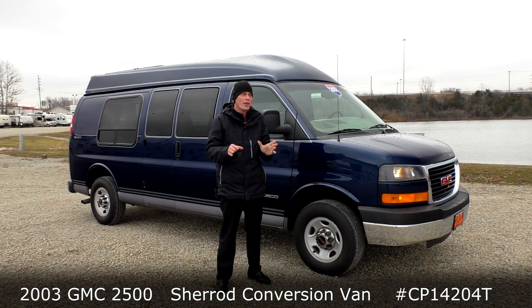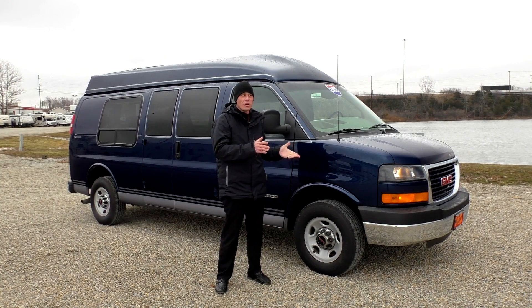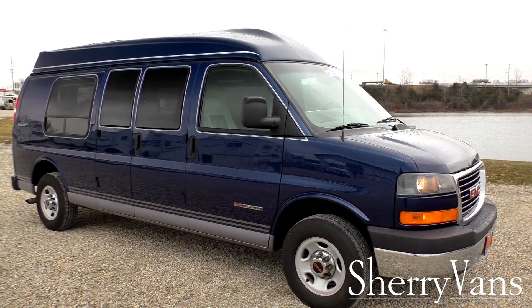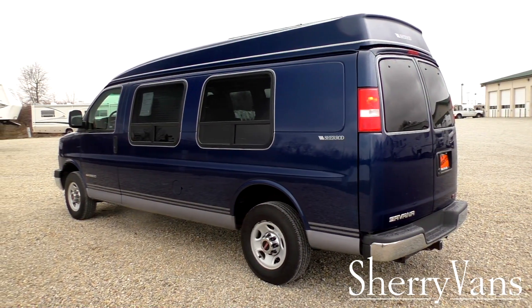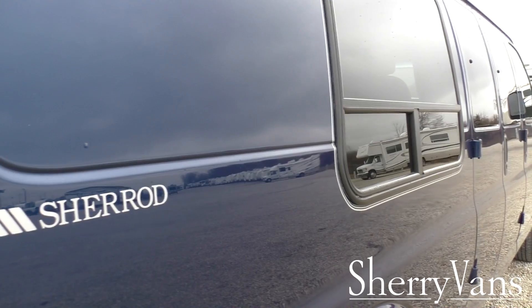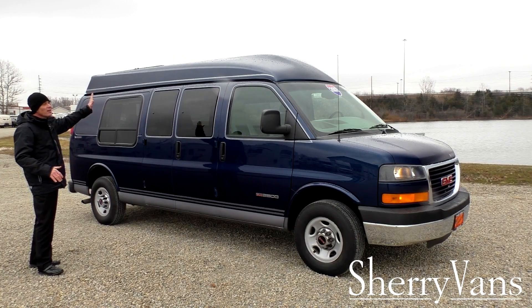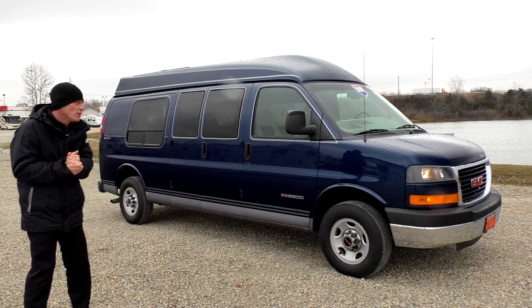It doesn't have all the glitz and glamour on the outside, but they didn't cut any corners on the inside. So for those of you looking for a more basic style looking van on the outside, the paint on this thing is perfect. It only has 12,000 miles and it's a 2003 three-quarter ton, so it's got great towing capability. The tires are in great shape. I can't find a single scratch or a dent anywhere. It's in perfect shape — it's even got a nice roof rack system on top of the raised roof, and you don't see that very often.